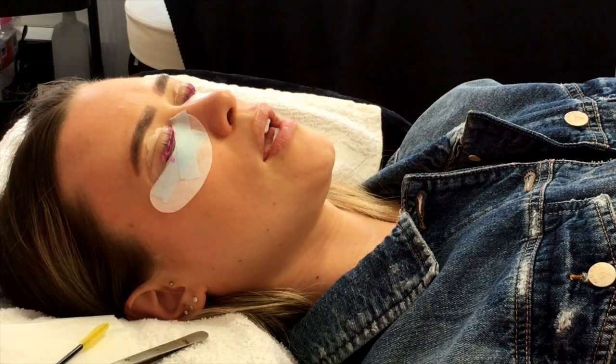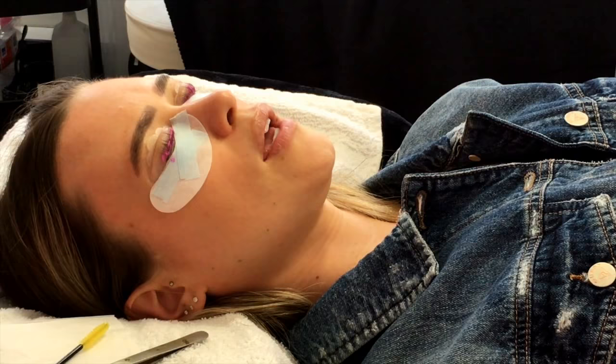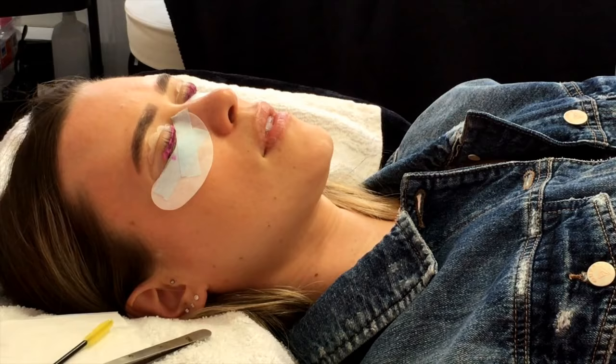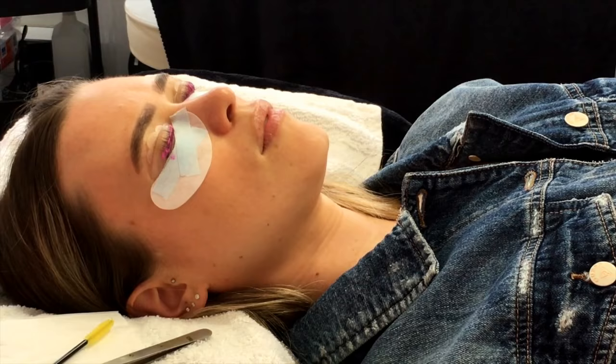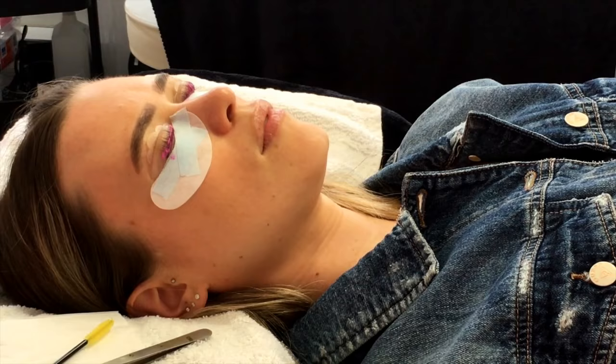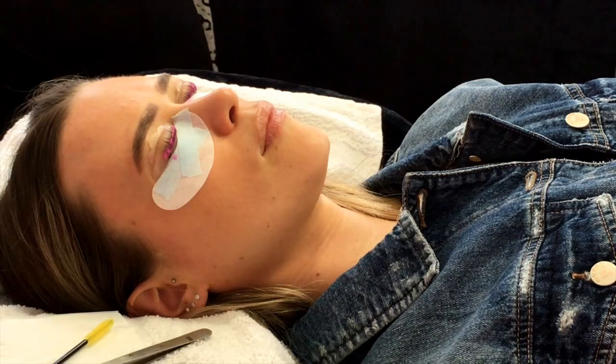You have to keep them dry for 24 hours, then no saunas or steam rooms. If you're going to the gym today, no intense sweating. No oil-based products for three days. By tomorrow you can just wash your face as usual — you can get your eyes wet and the curl will stay. It's only the first 24 hours you need to be super careful.